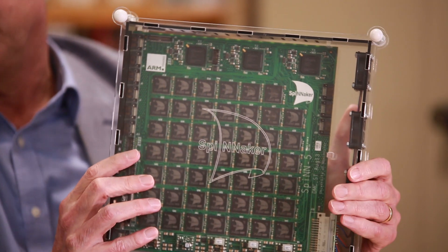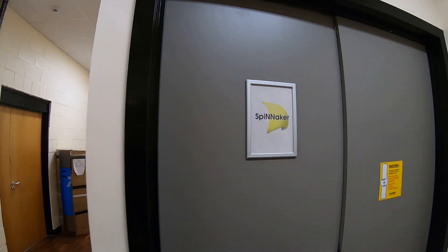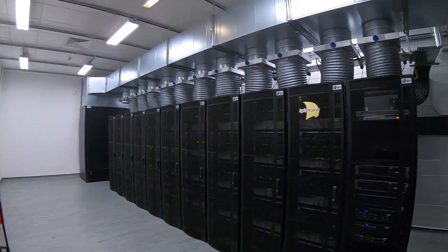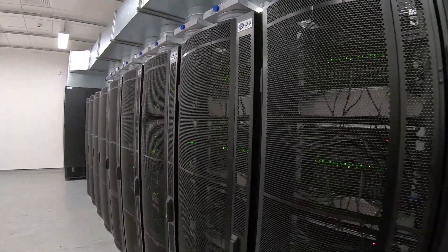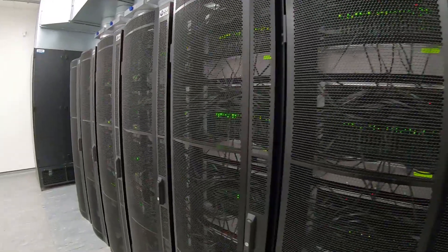With that chip, we can then tile a 2D surface, and here I have a board. The chip has 18 processors in it; the board has 48 chips — that's 864 processors in total — and the large million-core machine has 1,200 of these boards in it. All of these processors can work together to support a single model of a brain region running at the same speed as the biology.